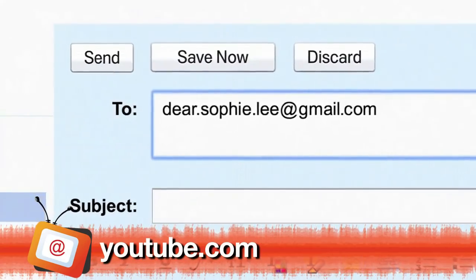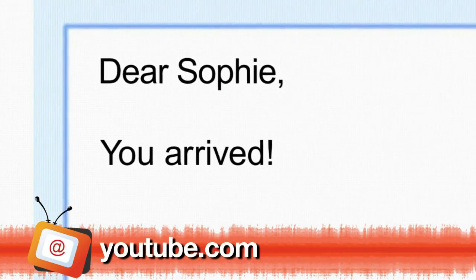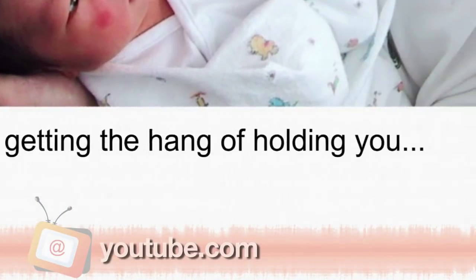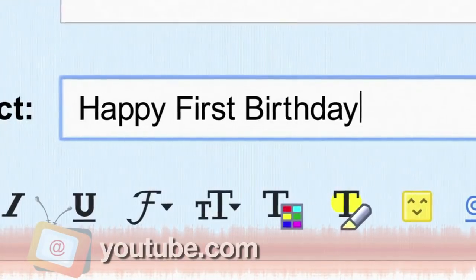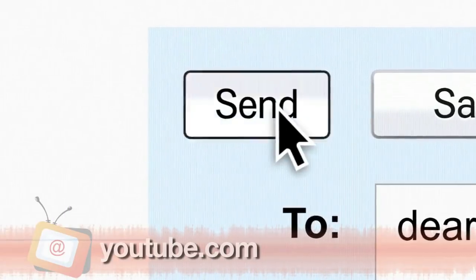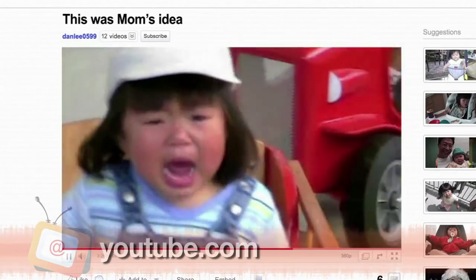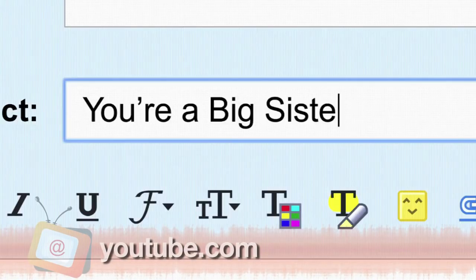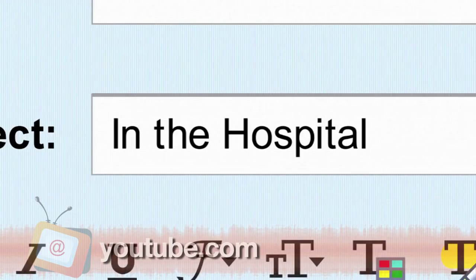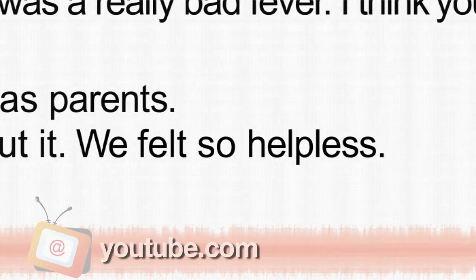Something else I came across and liked is this video. A dad uses the web — his email account — to share memories with his growing daughter. How cute, like a digital scrapbook. This is actually a new Google Chrome ad. The folks at Google released two TV ads this week to promote the Google Chrome browser.